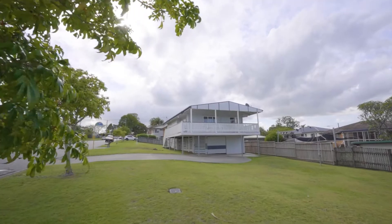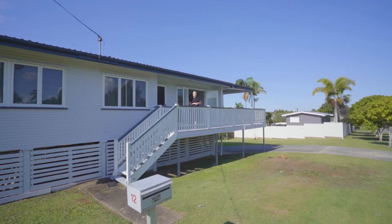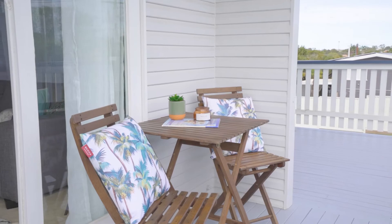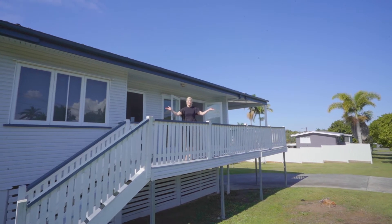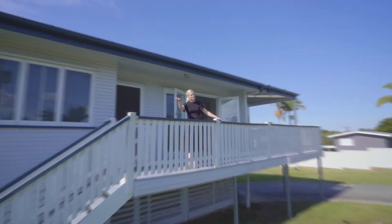This much-loved and adored high-set, three-bedroom, one-bathroom timber home sits atop a huge 654 square metres of prime land, with a massive 35-metre frontage. I'm Keren Osgaby from Sold Property Group. This amazing opportunity is number 12 Annette Street at Tingalpa. Please join me for your tour.